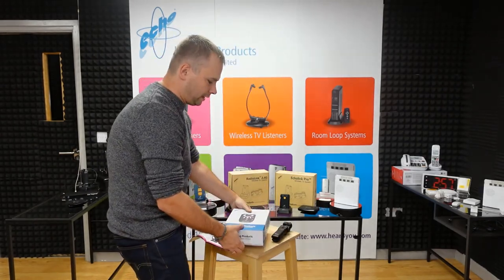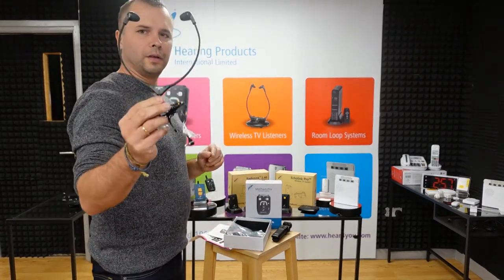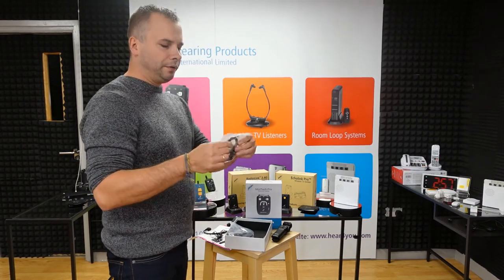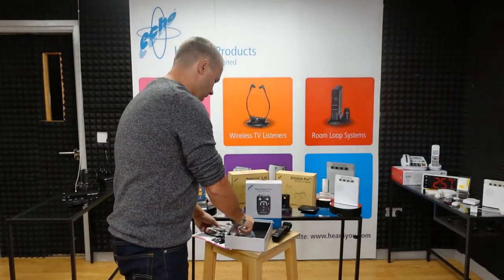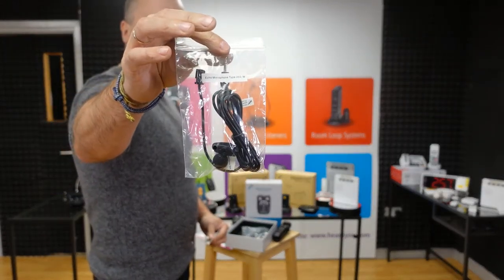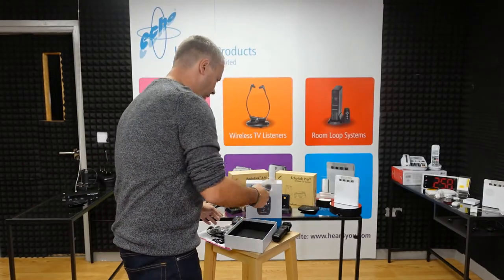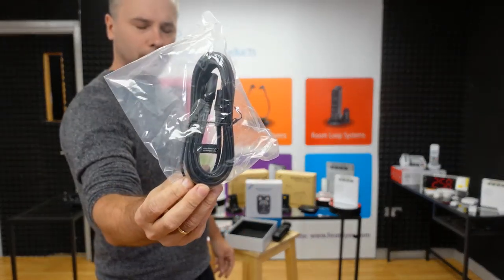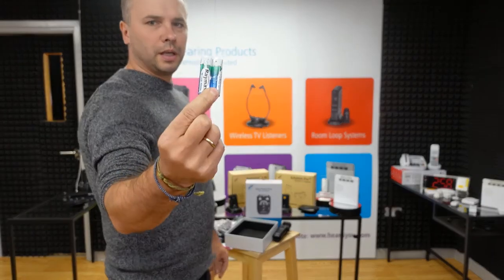Let's start with what's included in the set. Similar to the Minitech-T, we still have an under-chin headset included, and we have a slightly different neckloop — a quick-release neckloop. We have exactly the same microphone on a lead, 1.5 metres long, plus a small stubby microphone. Additionally, unlike the Minitech-T, we also provide a microphone extension lead — 3 metres long. And obviously a set of batteries.